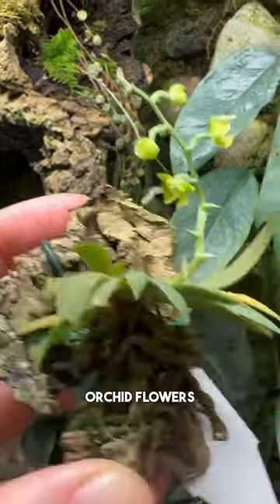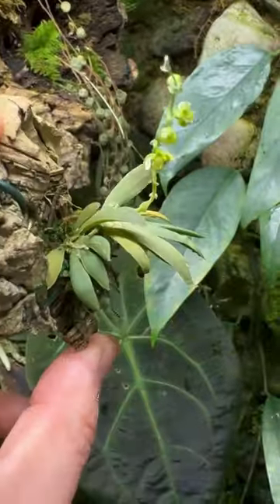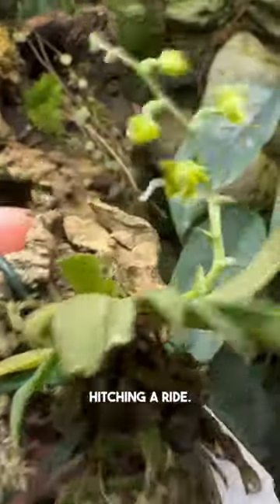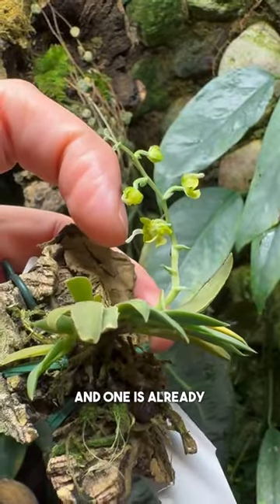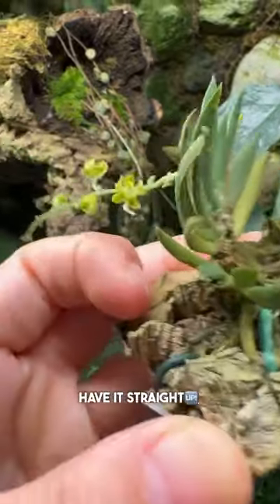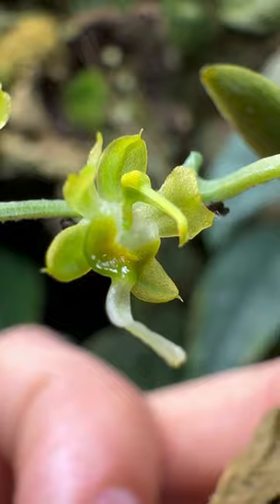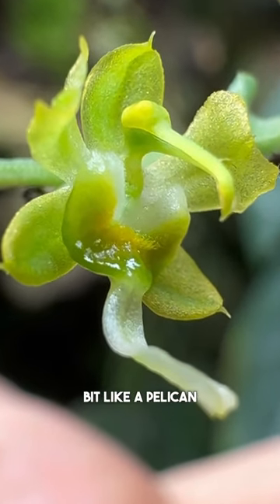My tiny little orchid flowers are opening — this is so exciting! Look at this, and there's a little snail hitching a ride. One is opening and one is already open over here. If we want to have it straight up, we have to angle it this way. Check it out — looks a little bit like a pelican or something.